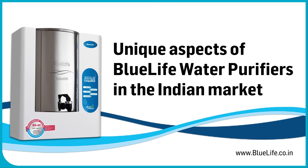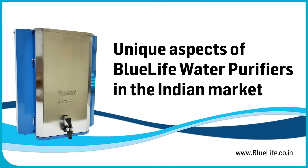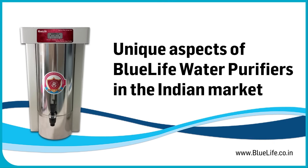BlueLife water purifiers carve a unique niche in the competitive Indian market by focusing on key differentiators, particularly regarding material, technology, and hygiene.